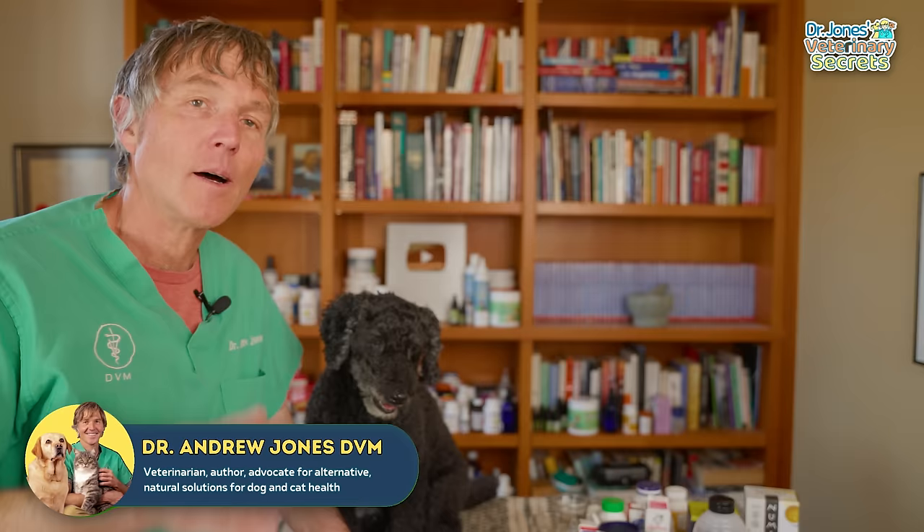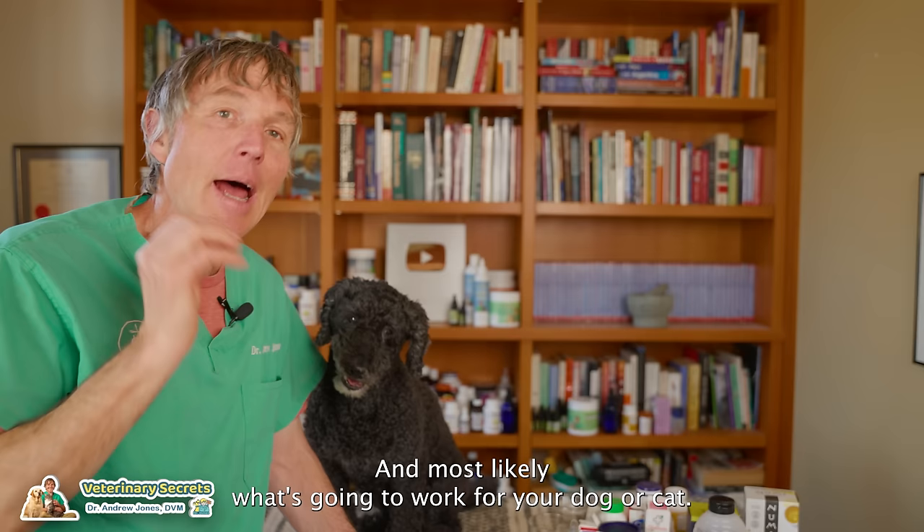Tula keeps getting recurrent eye infections. I have tried an array of different home remedies. I'm going to show you exactly what I've used, but most importantly, what does actually work for Tula and most likely what's going to work for your dog or cat.